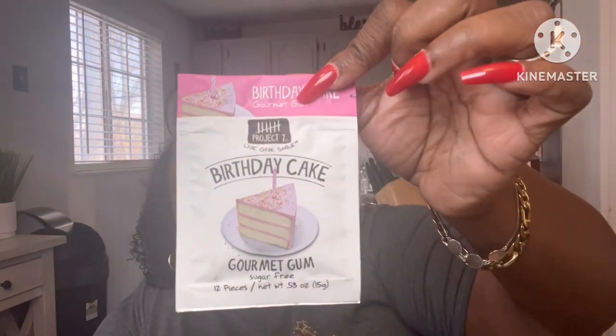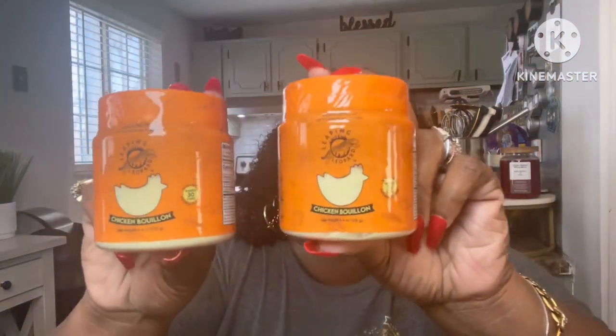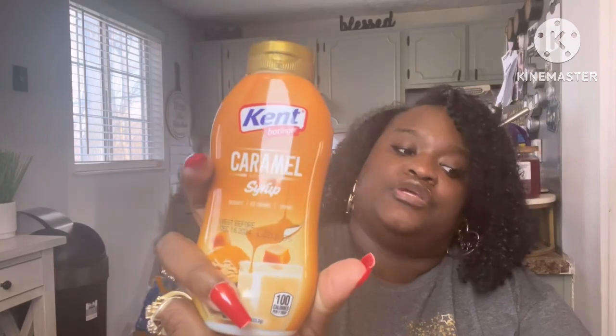They had this birthday cake gourmet gum — they usually sell it at the checkout at Target, so it was cool to see it at the Dollar Tree. I got one of those. I also ran out of chicken bouillon, so I picked up some more. Y'all, this stuff is so good — pick it up and try it, you won't be disappointed. And I got some more of the Kent caramel syrup — we really do enjoy that.